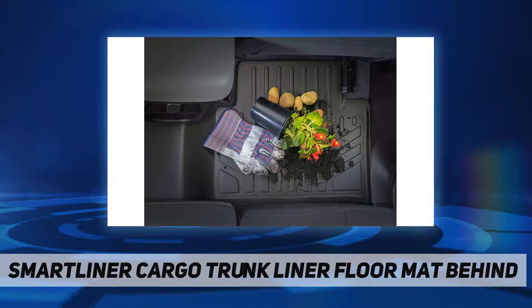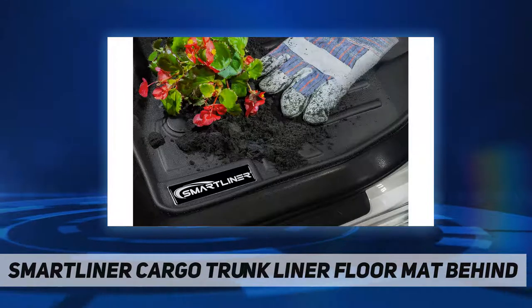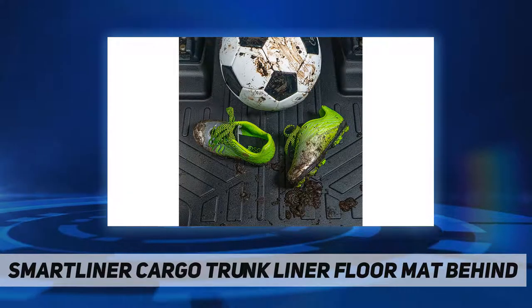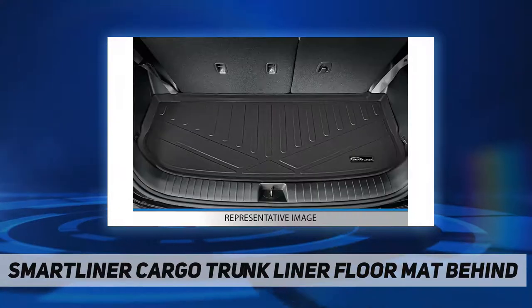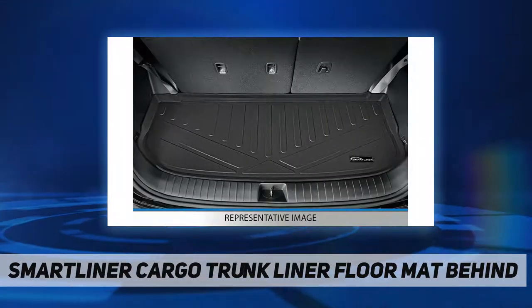This heavy-duty liner also includes a raised lip and molded outer edge to shield your carpet from dirt and grime, oil spills, paint supplies, and other corrosive messes that wear out carpet. Its non-slip textured surface, characterized by intricate ridged patterns, is especially designed to keep the liner from slipping.